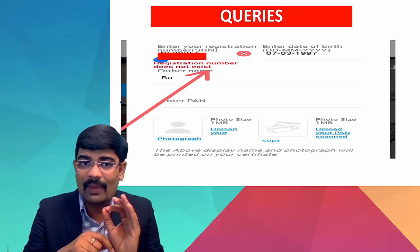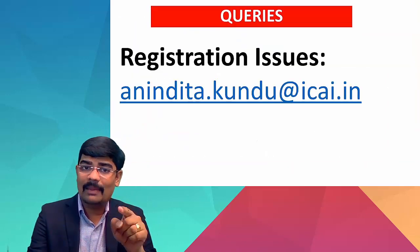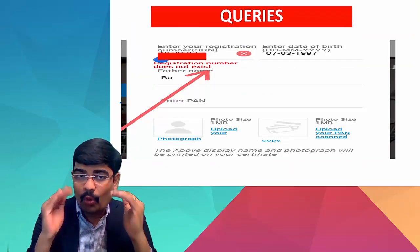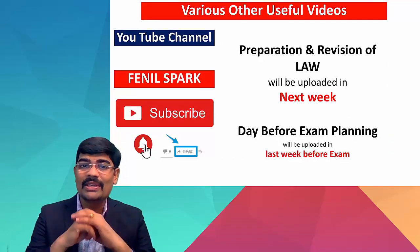For any such queries, contact the next level of support and go to the physical branch where you registered for your training, and talk to them about the issue.